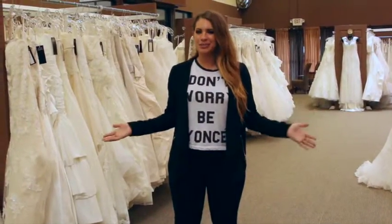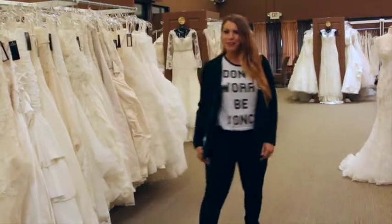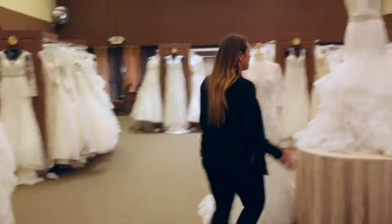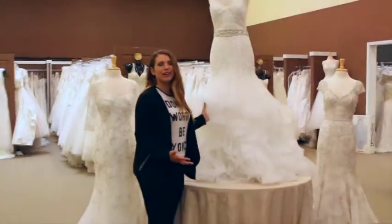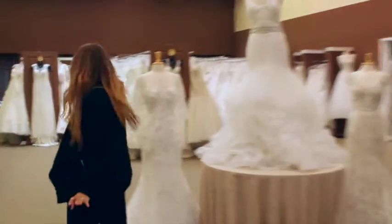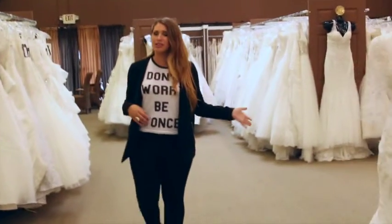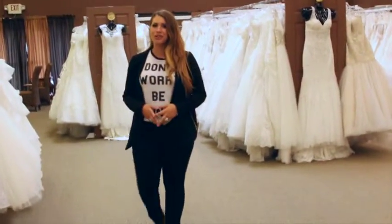As you can see we have tons of bridal dresses. This is our couture room where the prices start at $1,000 and up. This is one of my personal favorites — this is like the Beyoncé wedding gown. Can you look at it? I feel like you have to bow down. It's too beautiful. We do have price points that range from under $1,000 to over $1,000, as I'll show you in our next room also.